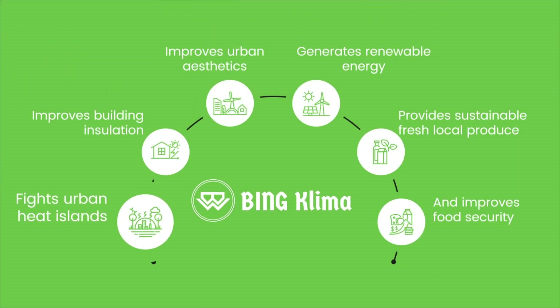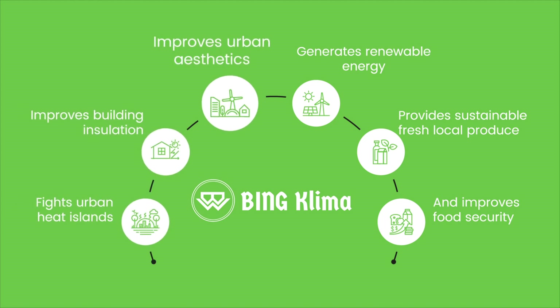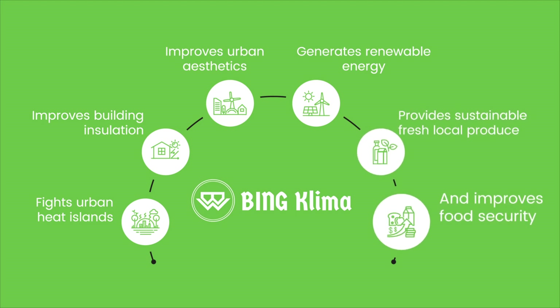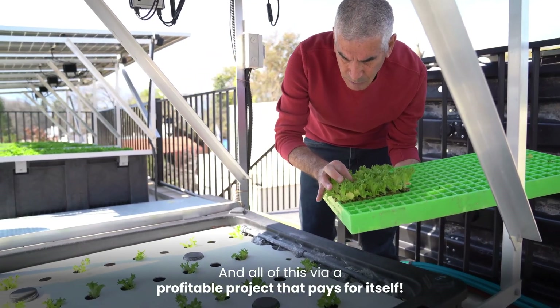Bing Klima fights urban heat islands, improves building insulation, improves urban aesthetics, generates renewable energy, provides sustainable fresh local produce, and improves food security. And all of this via a profitable project that pays for itself.